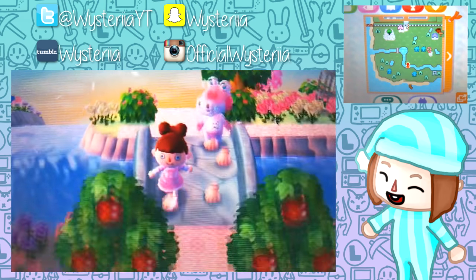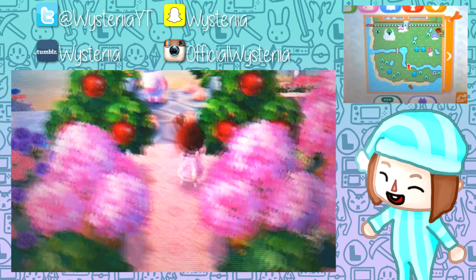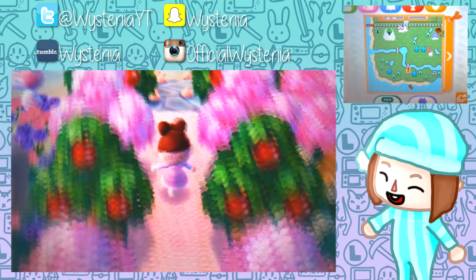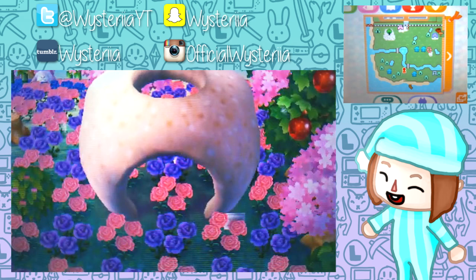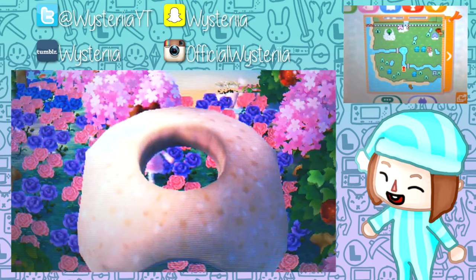Oh, we have Gail here - I love Gail, I have her in Windhelm. Over here we have some nice little perfect apple trees. I love the shells on the bridges, I've been seeing that a lot lately and it's just so cute. Over here we have that sculpture - I don't remember what it's called, it always reminds me of a big tooth - surrounded by a lot of pink and purple flowers.